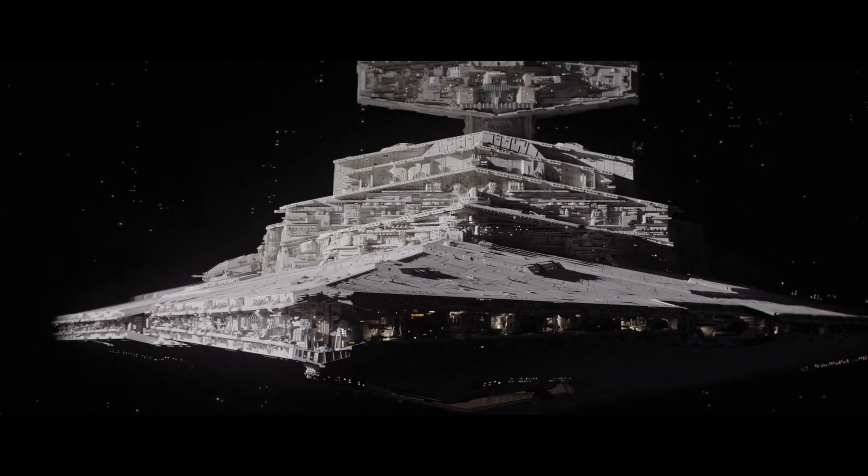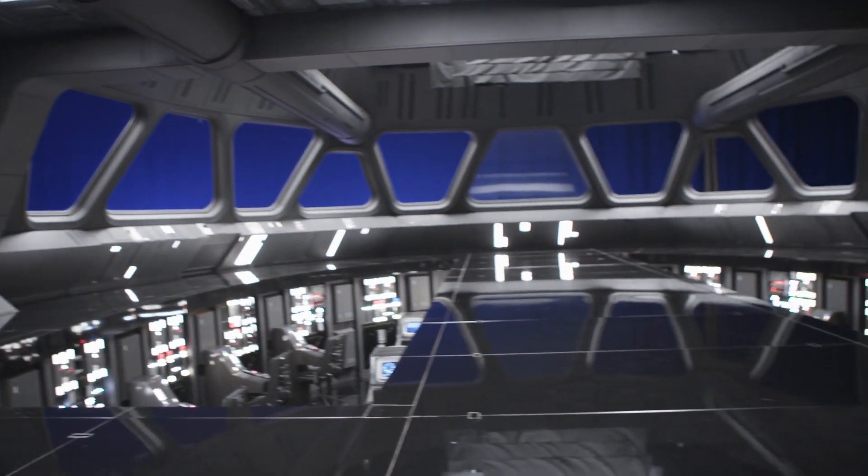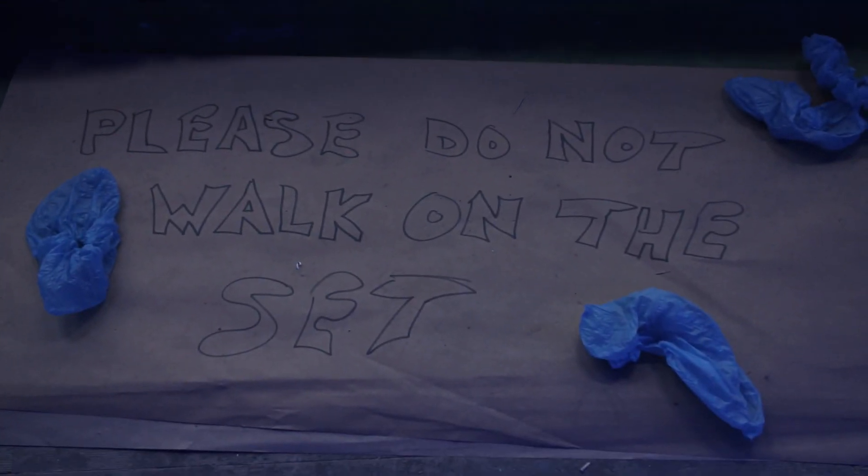I am about to enter the Bridge of a Star Destroyer set, and it's pretty amazing. I'm wearing these ridiculous blue shoes, but you have to. It's Imperial Protocol, because what you don't want to do is scuff up the bridge of an Imperial Star Destroyer. Apology accepted, Captain.